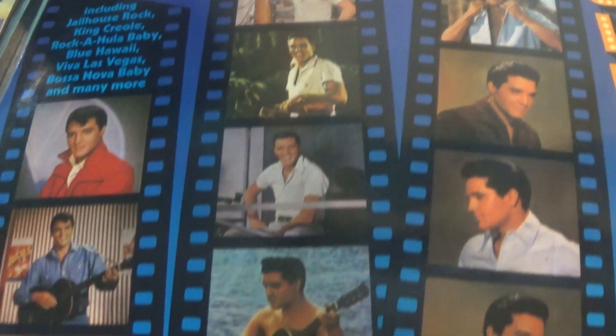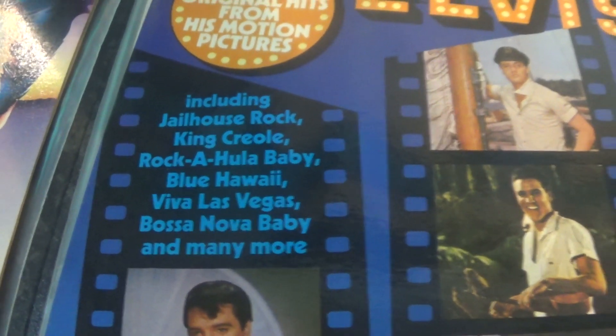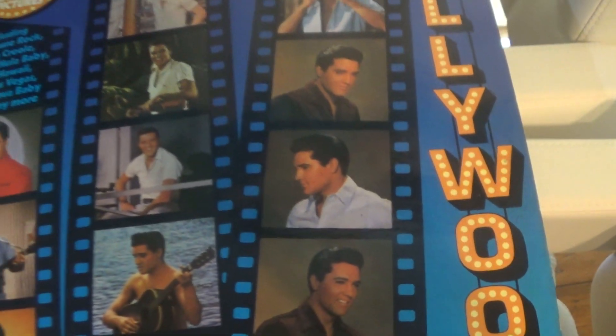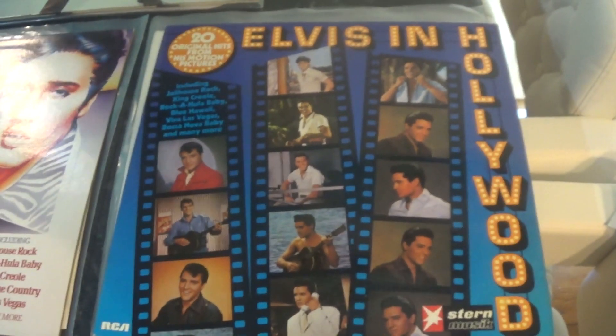There are pictures from Fun in Acapulco, Girls Girls Girls, Blue Hawaii. Looking at the track listing, you've got Jailhouse Rock, King Creole, Viva Las Vegas, etc. I think they could have used a few more pictures from different movies rather than just putting four Fun in Acapulco pictures together. But that's just me.